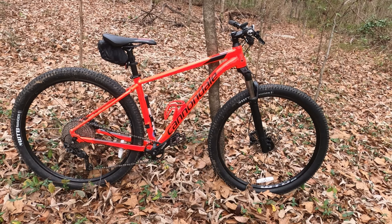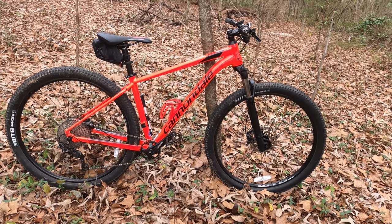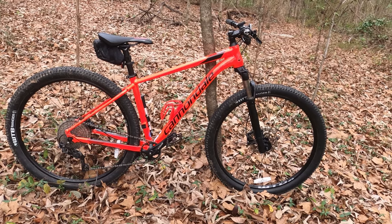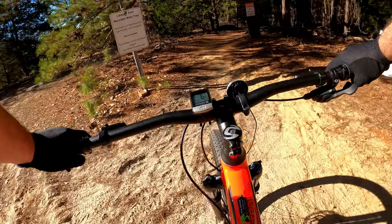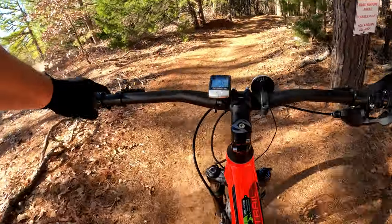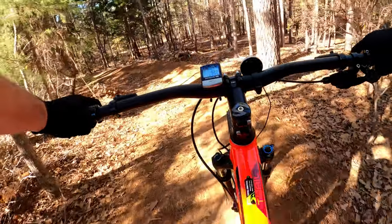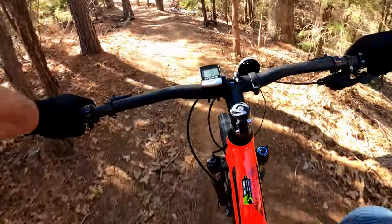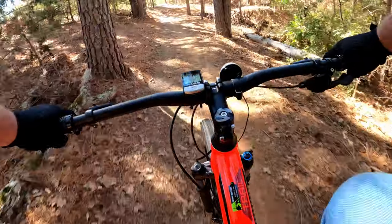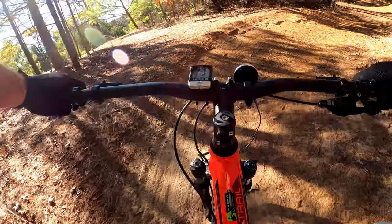Rounding out the spec list is the frame, the part of the bike that Cannondale has a strong reputation of getting right. Mine is a medium-sized frame made from Cannondale's SmartForm C2 alloy. Other models within the trail lineup use the same frame geometry and sizing but in different aluminum alloys. The welds are particularly smooth and flowing, and the design is very attractive. Top it off with a beautiful orangish color called Acid Red in tasteful graphics, and this bike is one heck of a looker.